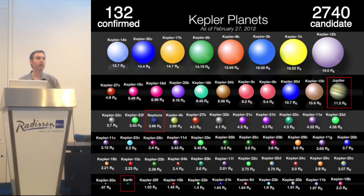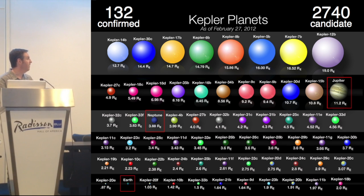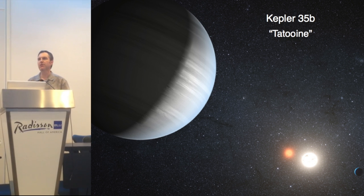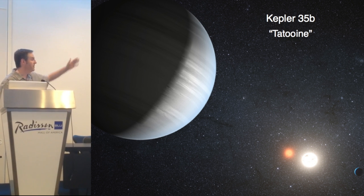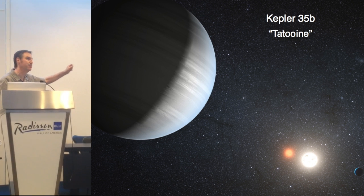Most of the planets found early on were these massive, so-called hot Jupiters that orbit very close to their star. But then we began to find planets about the size of, and even slightly smaller than, Neptune. We've even found a planet orbiting binary stars, which is very exciting — when I was studying astronomy, we weren't sure if a binary system could have planets. This particular planet is a gas giant, but if you were on a moon around it, the view would be remarkable.